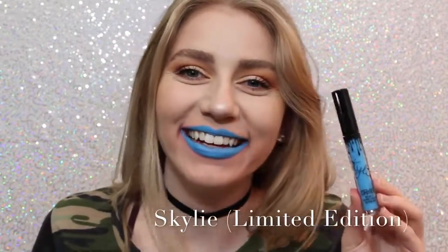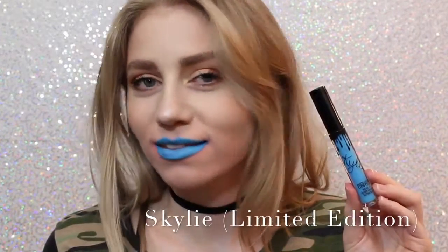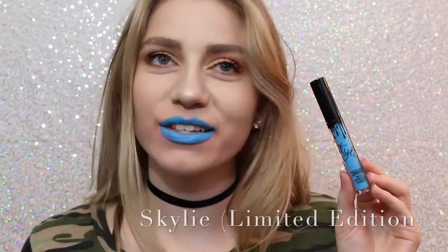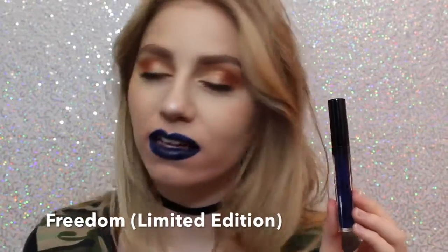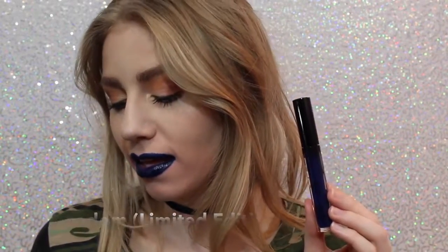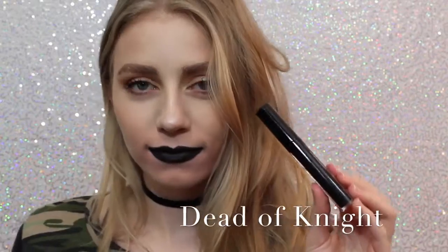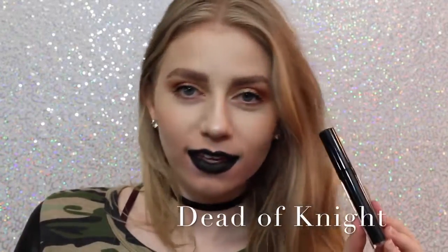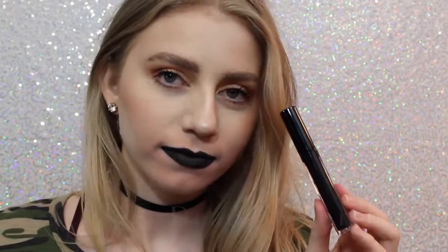Next is Skyli. Most people probably don't like this color, but I love it — my gosh, it's so cool. You could even wear this shade as eyeliner, or you can just wear it as lipstick. Next is Freedom, which is also Limited Edition — it came out with Skyli for 4th of July. It's also a beautiful color, a little bit more wearable on the lips, but you could also wear this as a lip liner. And lastly, we have Dead of Night, which is a black lipstick. I love how black lipstick looks on me — it's super punky and cool, and this is a really great formula.